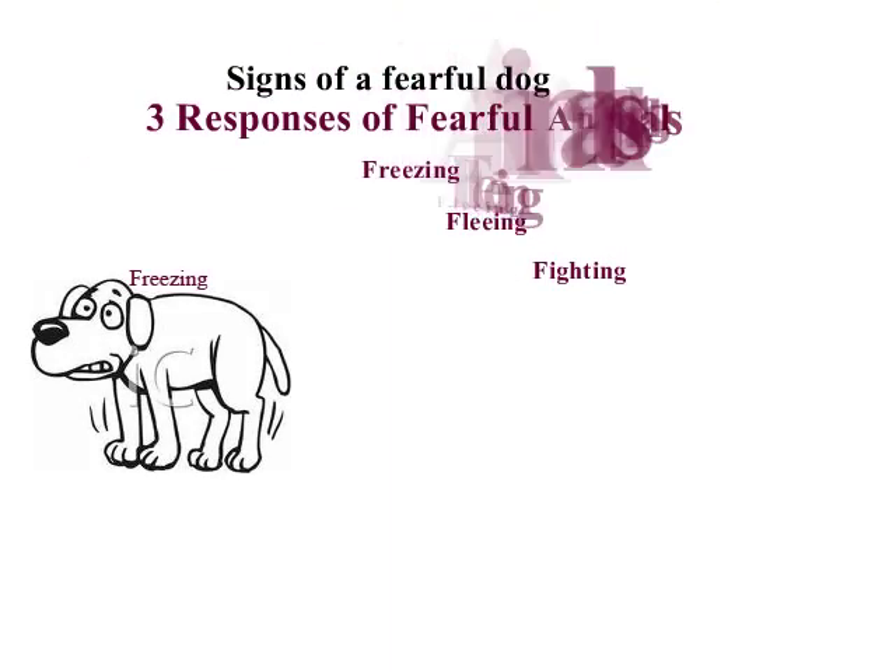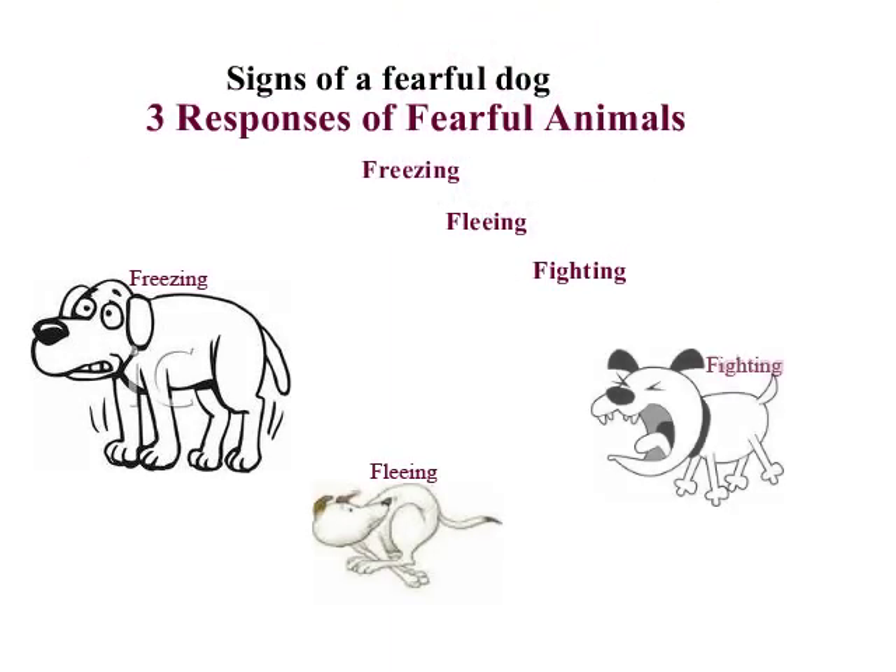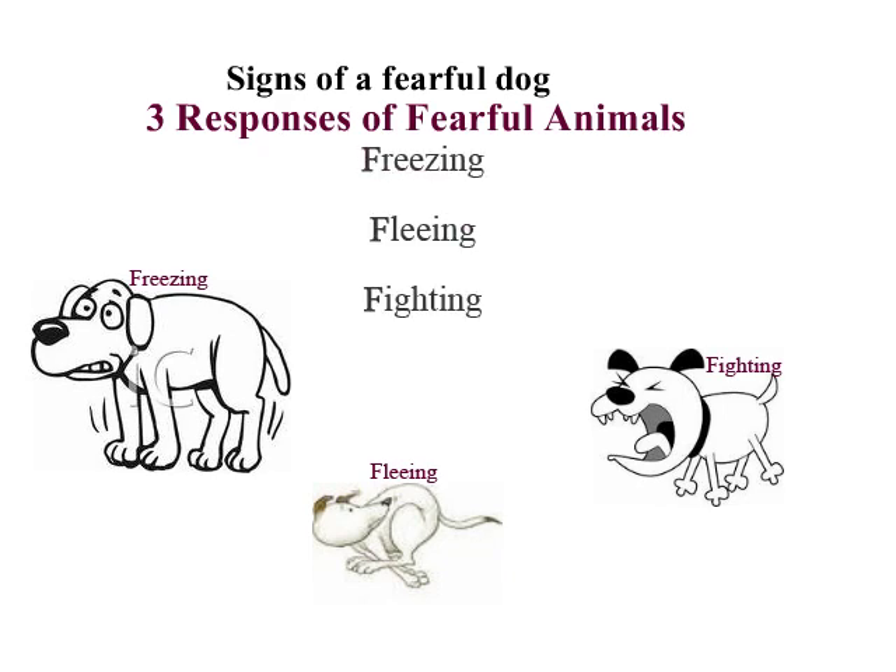Three responses of a fearful animal are freezing, fleeing, and fighting. As you will see in the upcoming slides, animals have fearful body postures, facial expressions, and behaviors that they will use to tell us when they are scared or fearful. Should we not pay attention to their body language and behaviors, the animal will exhibit one of the three responses of a fearful animal.